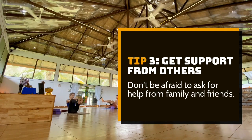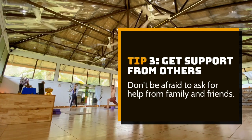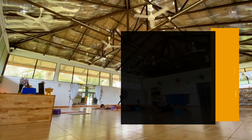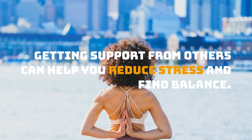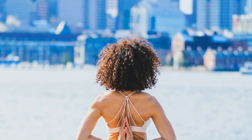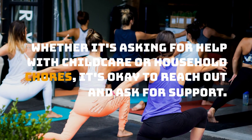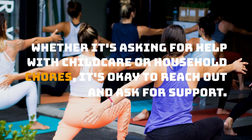Tip 3: Get support from others. Don't be afraid to ask for help from family and friends. Getting support from others can help you reduce stress and find balance. Whether it's asking for help with child care or household chores, it's okay to reach out and ask for support.